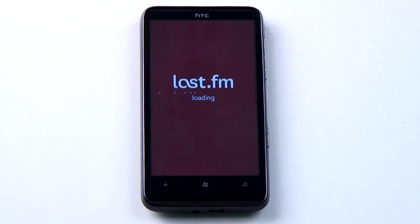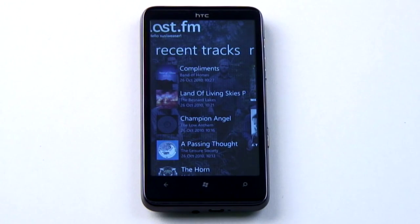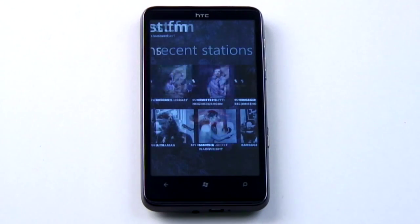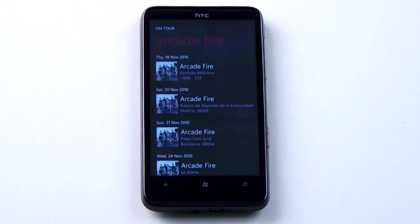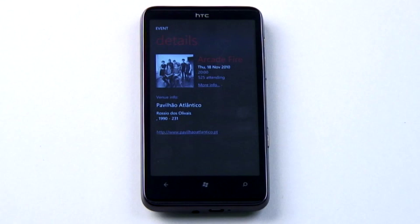The Last.fm app is a must-have, bearing in mind the lack of storage on the current range of Windows Phone 7 devices. The HD7 has the most at 16GB, but the majority have 8GB. It works much like the other Last.fm apps, but the interface makes it a wonderfully swishy experience. It would be nice if the on-tour button had some way of knowing you weren't the kind of person to follow Arcade Fire to Mexico to see them live, but you can't have geolocation everything.